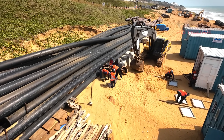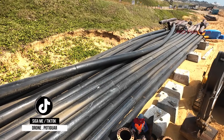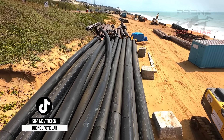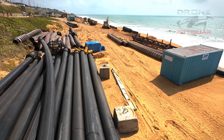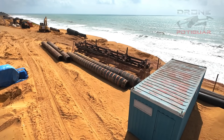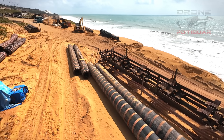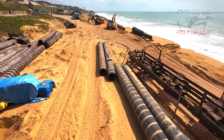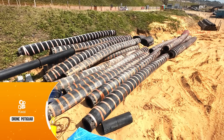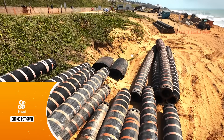Vocês estão vendo aqui o canteiro de obras, onde o pessoal está trabalhando — focado ali naquelas banilhas. Tem todas as tubulações que vão ser usadas aqui, como vocês estão vendo aí embaixo, para poder fazer o transporte dessa areia toda. Vocês estão vendo um voo bem baixinho que a gente fez com o nosso drone Avata 2, com muita nitidez e muita clareza nessas imagens.